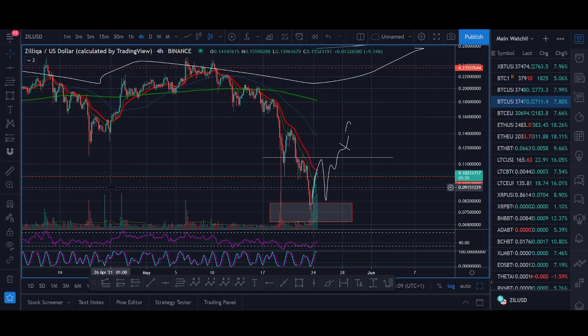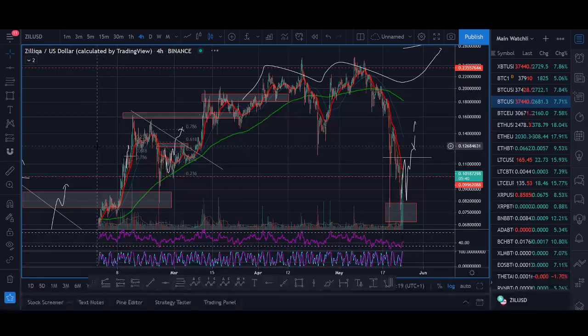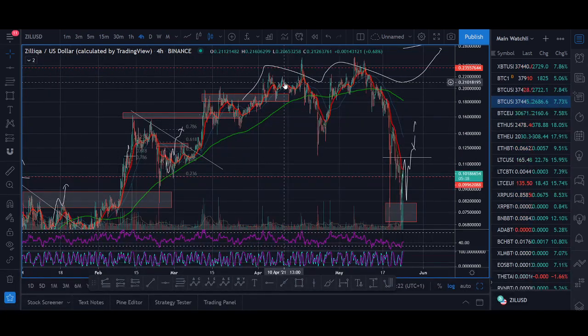If you like Zilliqa fundamentally, you think it's a good project — it's a good ecosystem, what they're trying to do with NFTs and DeFi — if you like their ecosystem, you buy it when it dips. You don't FOMO in when it's already up hundreds of percent.